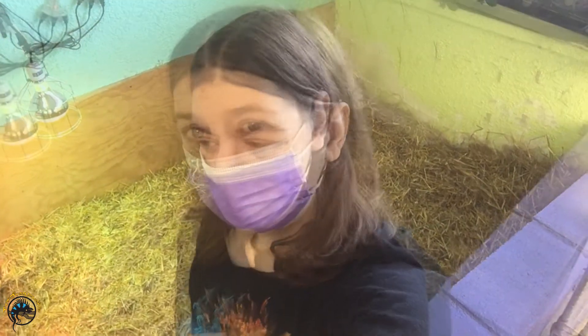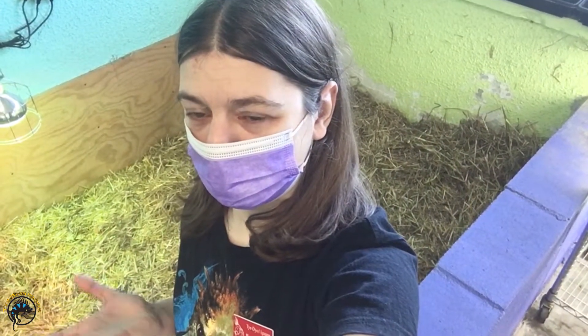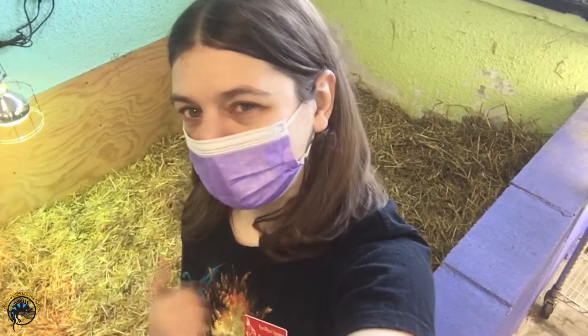Hey guys, Heather here from Tie-Dyed Iguana. Today we're going to check out our animals that are adapted for digging. We're going to check out the adaptations that each of these guys has that help them become expert diggers out in the wild and also here at the store in their enclosures. Let's go check them out.